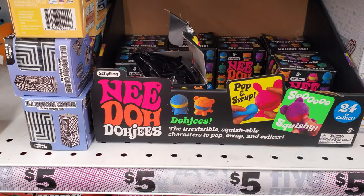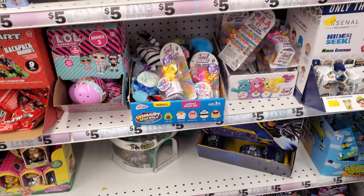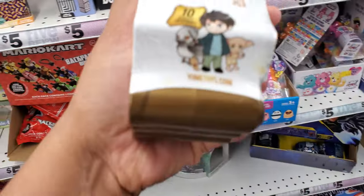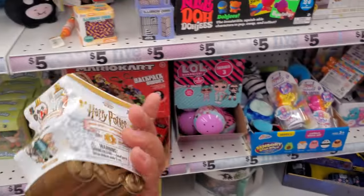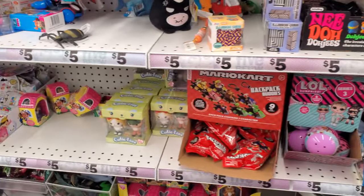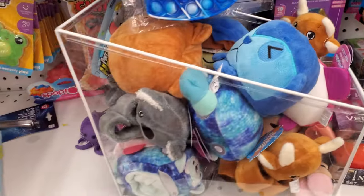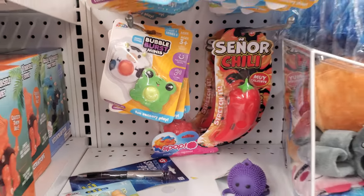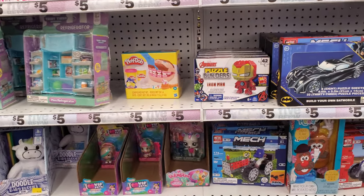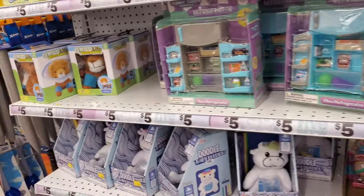Pop and swap — like a little squishing thing. Some of these blind bags I've never seen before here. I've never seen this Harry Potter one — Harry Potter Magical Capsules! Every time I come into Five Below I feel like a big kid. I'm just like, I want it, I don't need it.